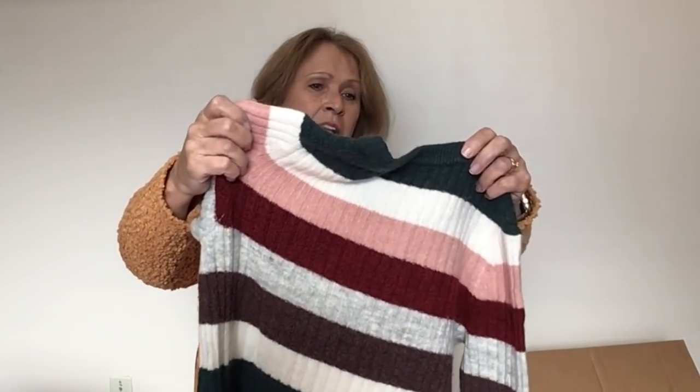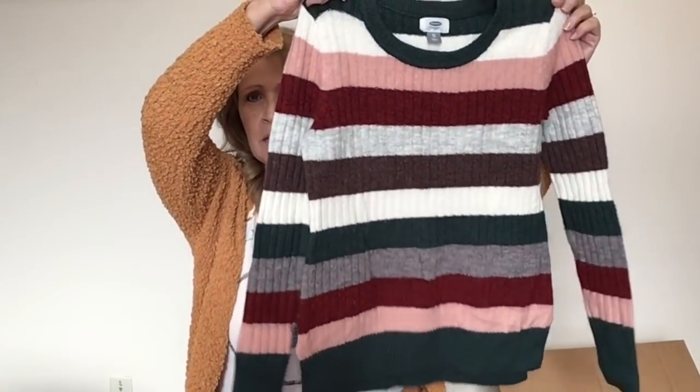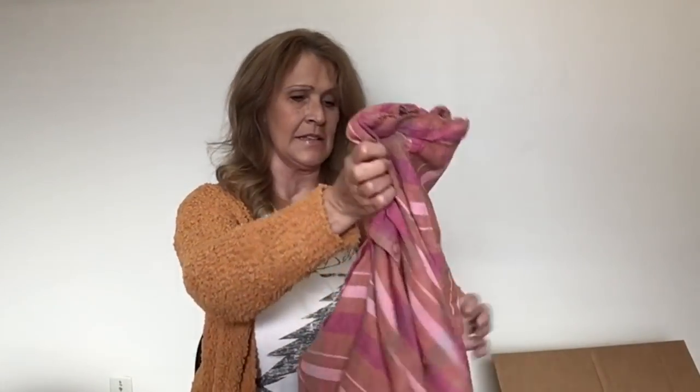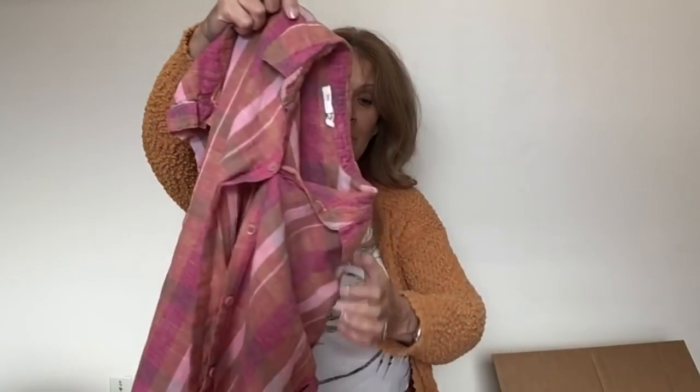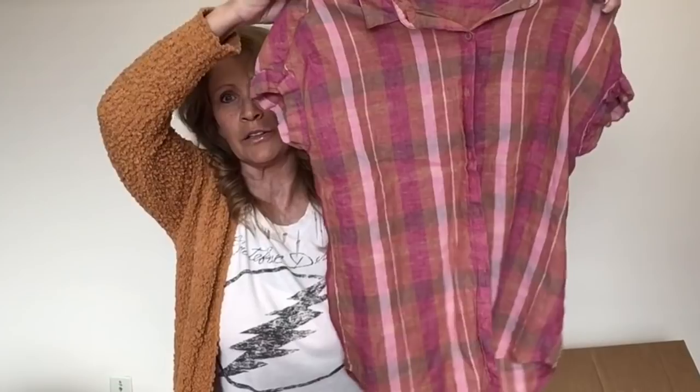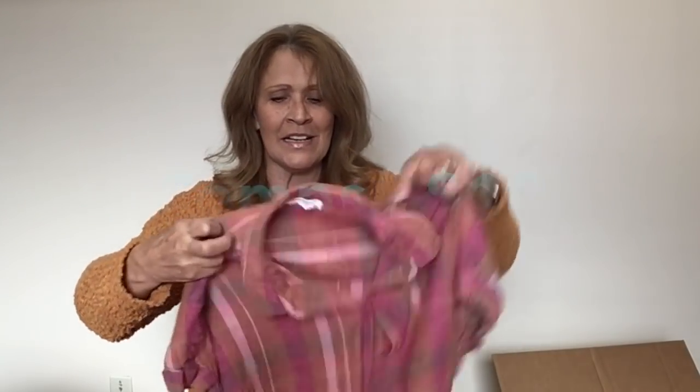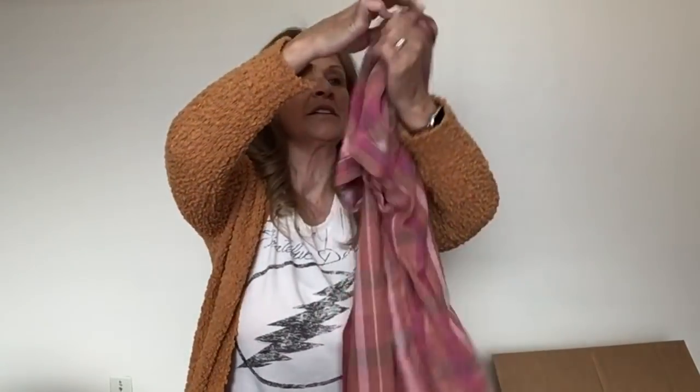Here is another sweater — Old Navy, extra small striped sweater. This is cute. This one feels like a linen — it's a button-front plaid shirt. I do like the colors, this would be a nice color for spring. This is Beach Lunch Lounge. I haven't had a lot of luck with this brand, though I do purchase it for myself. It's a size small — it's linen and cotton, which should help it to sell a little bit better.